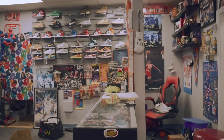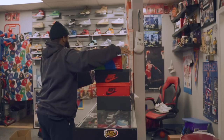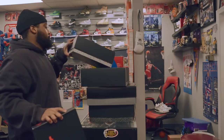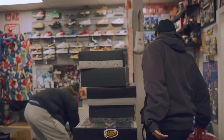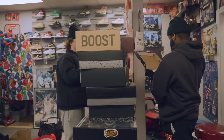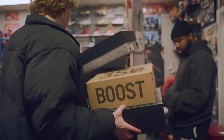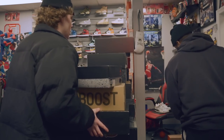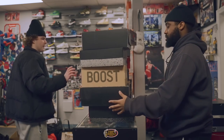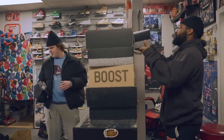A customer arrives looking to sell and possibly trade. He has about 15 new pairs and 5 used pairs. He's asking around $45 overall but is here to make a deal.